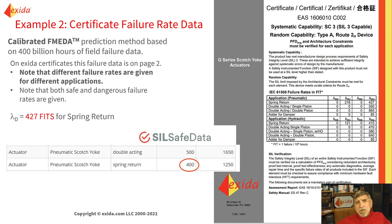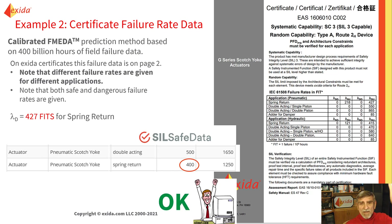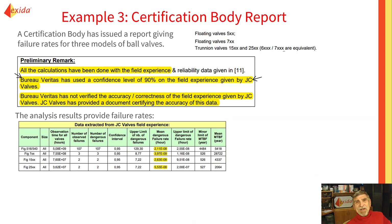Example number two: a certificate provides failure rate data. The calibrated FMEDA method is good — that's a positive. If the certificate says 427 FITs for a spring return pneumatic Scotch yoke, and the lower bound is 400 FITs, yeah, that's within range.